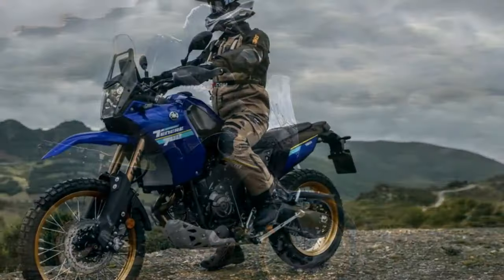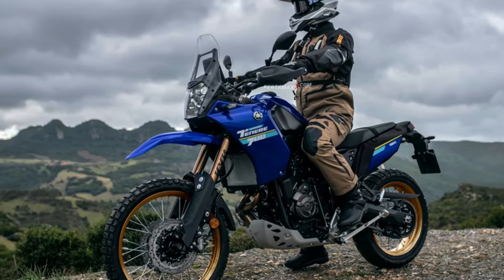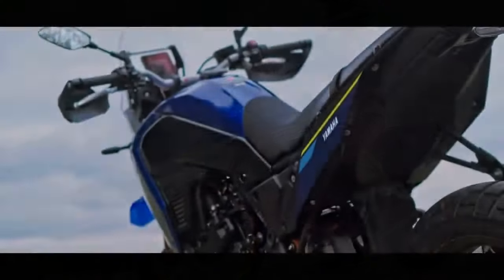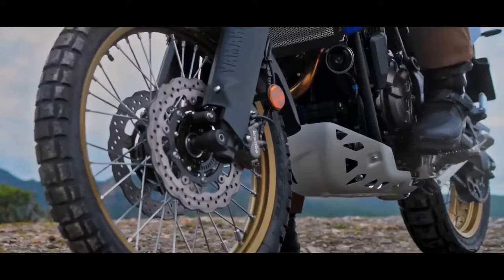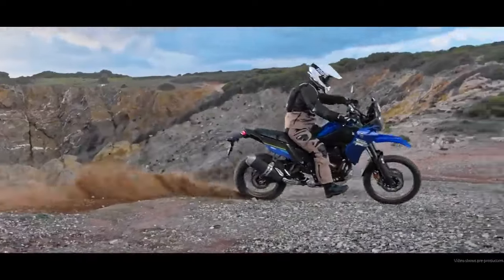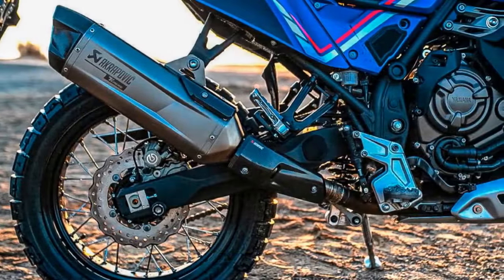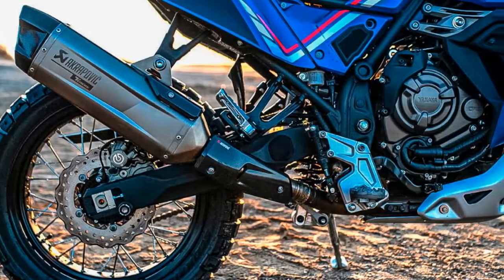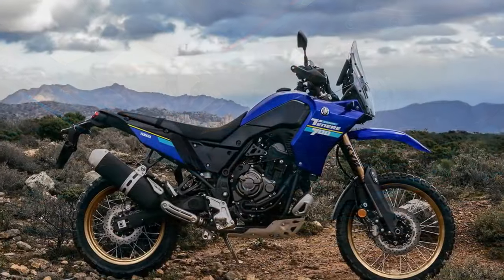Yet Yamaha is not oblivious to the influx of new models in the middleweight adventure bike scene, posing a challenge to the T7's position as the sales leader in the 651–900cc adventure category. To address this, Yamaha introduces a concise list of updates, featuring a 5-inch TFT display, LED turn signals, and refined ABS settings. In essence, Yamaha's approach is all about keeping things uncomplicated.